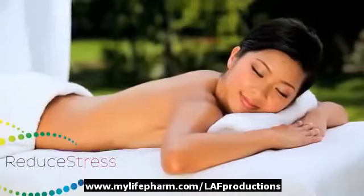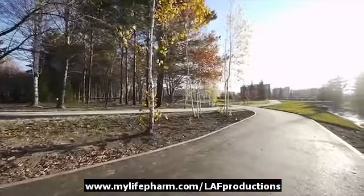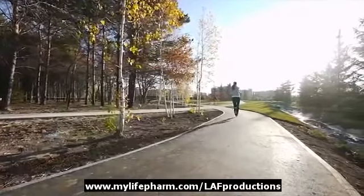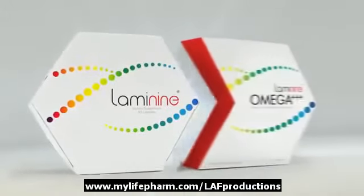But how do we keep these roadways clear? We can exercise, eat right, reduce stress, and get plenty of sleep, but is it enough? How do we ensure our journey to overall health and well-being doesn't take an unwanted detour?